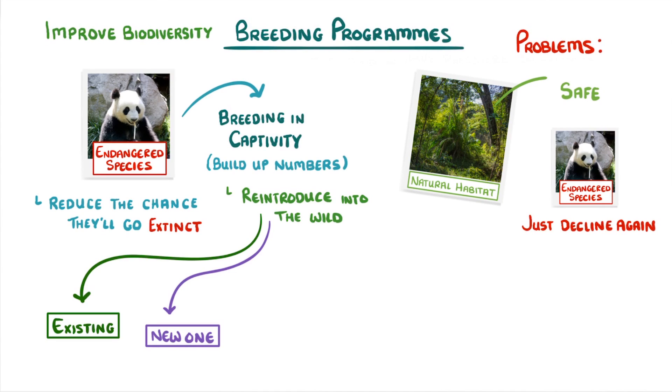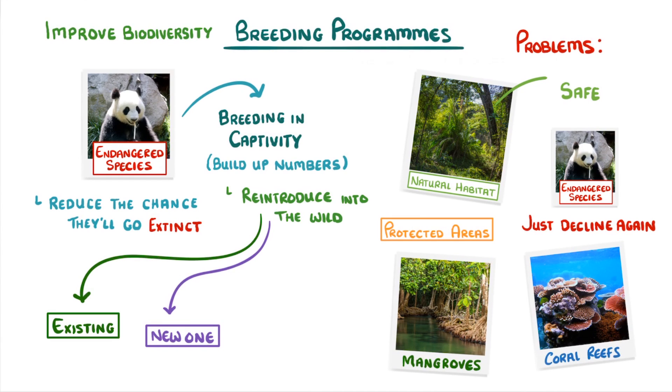So another important solution is creating protected areas and regenerating rare habitats, like mangroves and coral reefs. The hope is that if these areas are protected properly, then we won't even need the breeding programs in the first place, because all of the organisms living there will be safe.